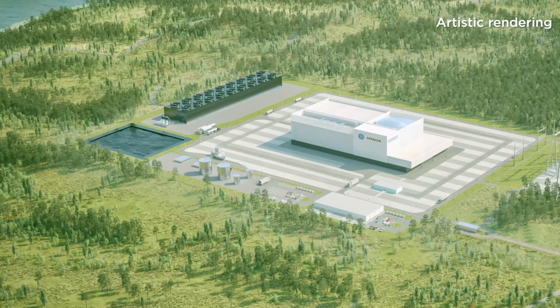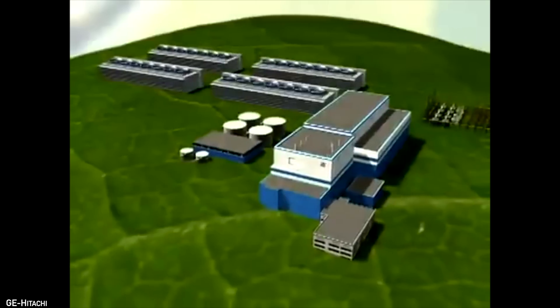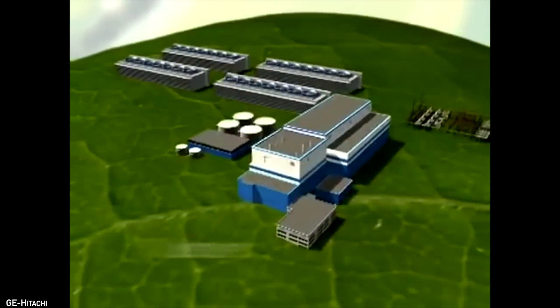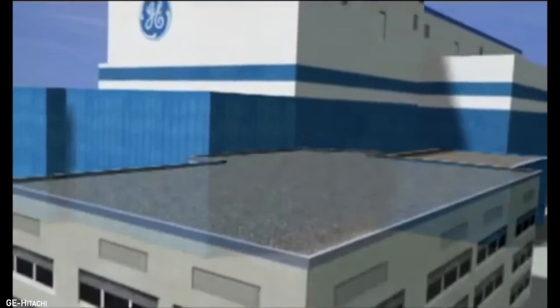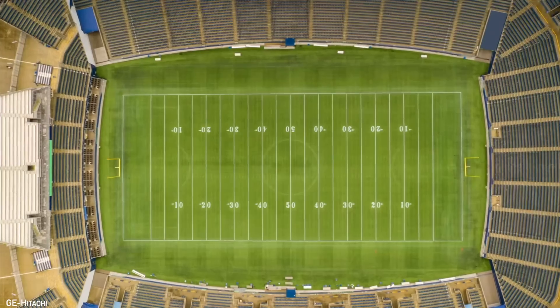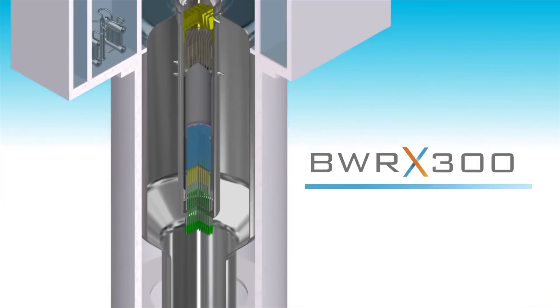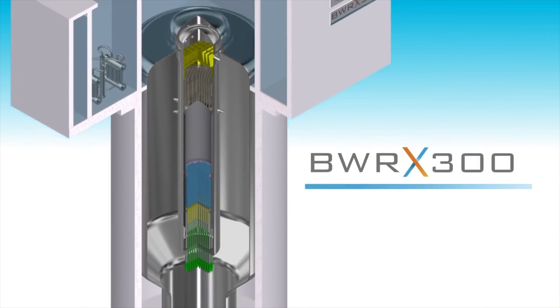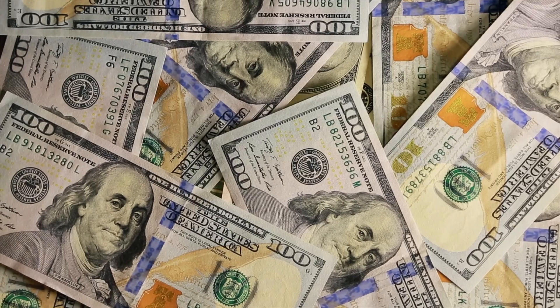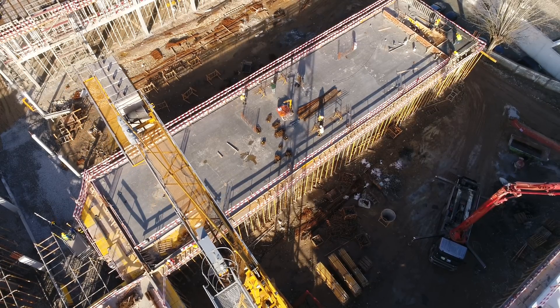The BWRX-300 came about from a much larger design, GE's own Economic Simplified Boiling Water Reactor, or ESBWR — a more conventional reactor designed to produce over 1,500 megawatts of electricity. Not really finding any commercial success, GE shrunk the design and power output down to just 300 megawatts electric, classifying it as a small modular reactor, or SMR. Like other designs in this category, SMRs should have broader appeal with lower upfront costs and more manageable construction time, two of the biggest hurdles for anybody looking to build a reactor.